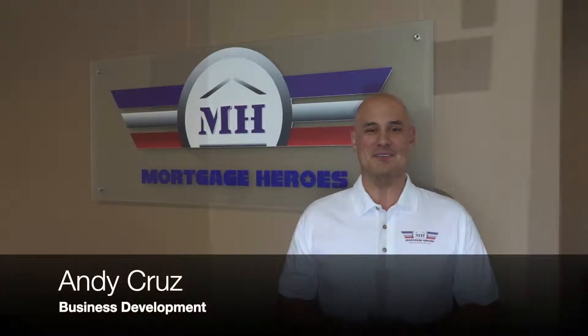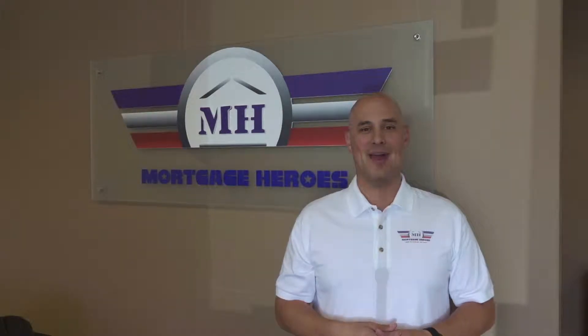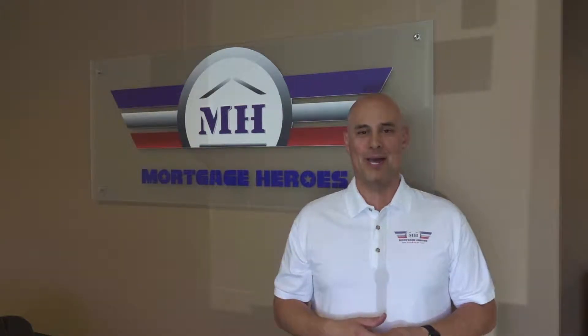Hi, this is Andy in business development with Mortgage Heroes, and this month I want to tell you about a new tool we have for you called HomeBot.